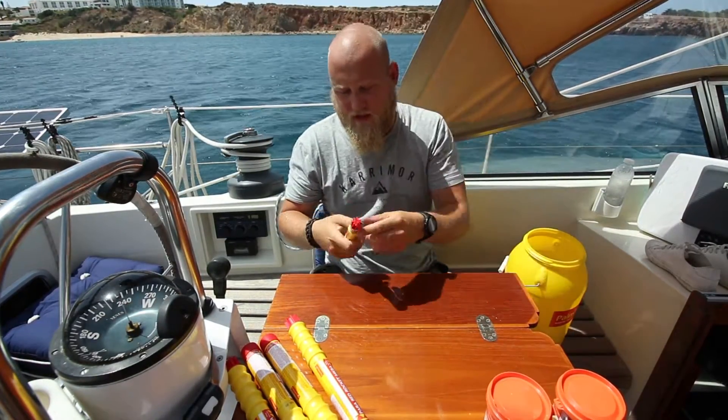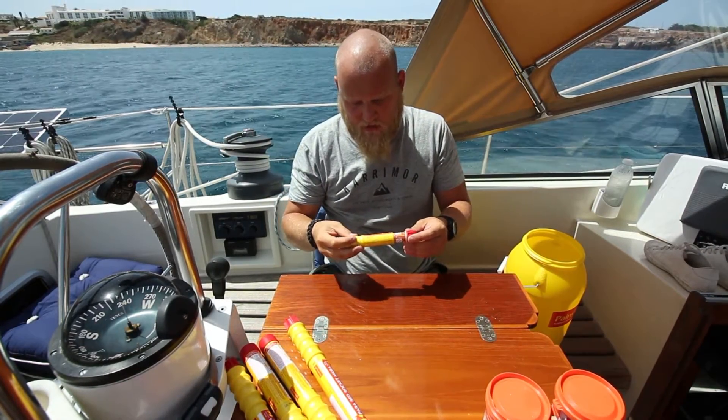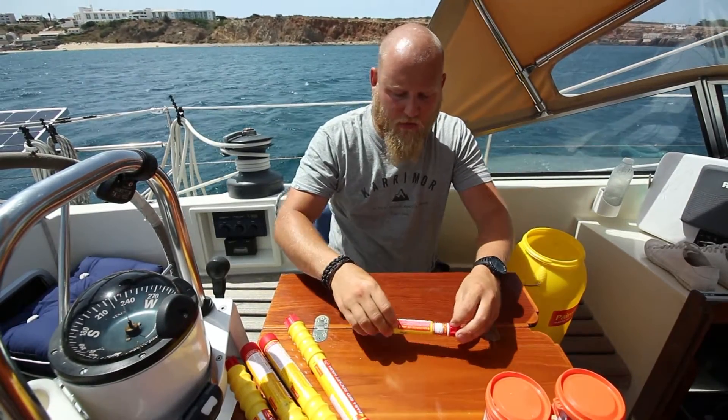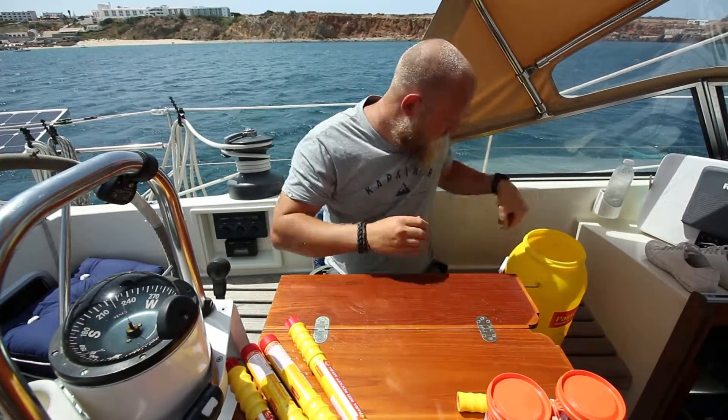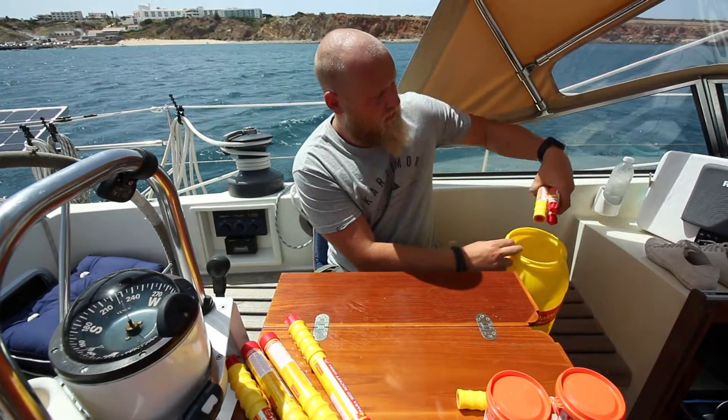We also have red handheld flares. These don't fire up into the air — you just hold them up. They have the power of something like a million candles, ridiculously bright. We've got four of those in here, identified by the red cap.